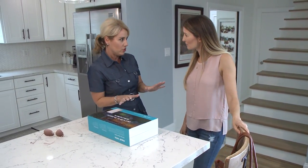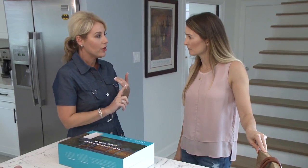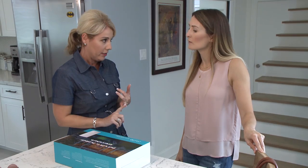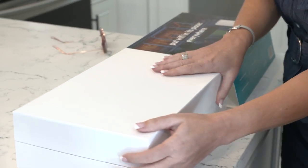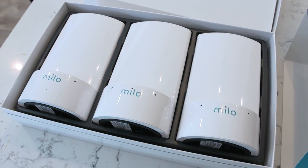Now before we get started, we have a little bit of a checklist we have to run through. Do you have existing internet service? Of course — check. Do you have a router or a modem with Wi-Fi? We do — check. Do you have Apple or Android tablet or smartphone? Both. Okay, well we're ready to roll.